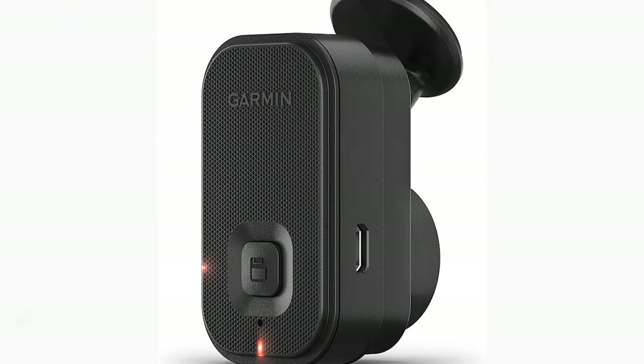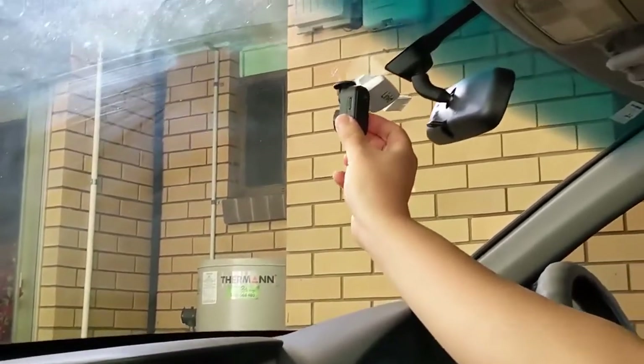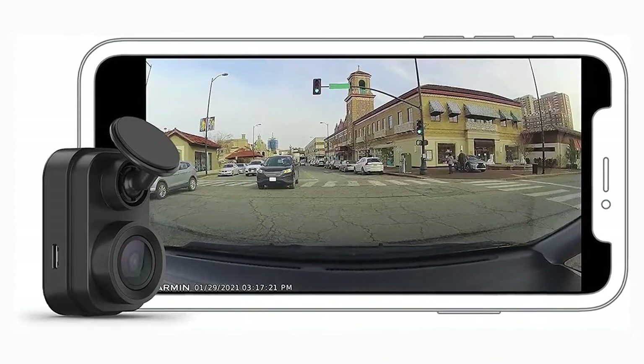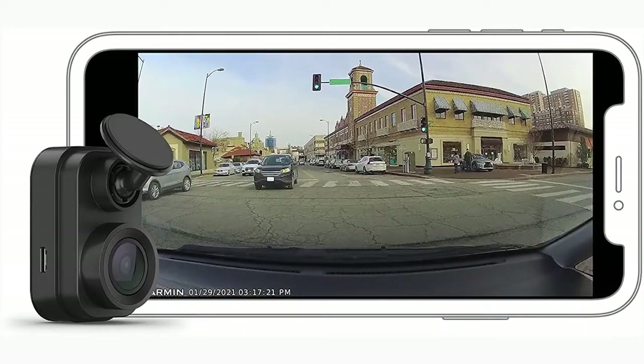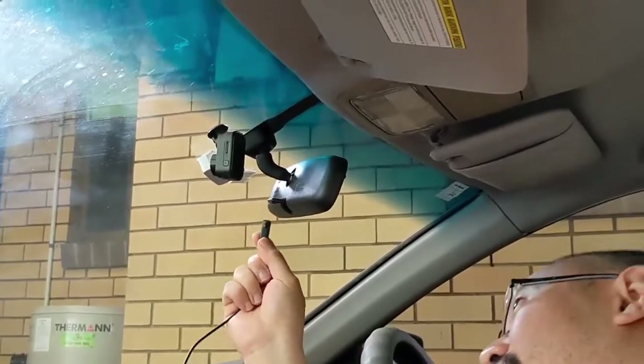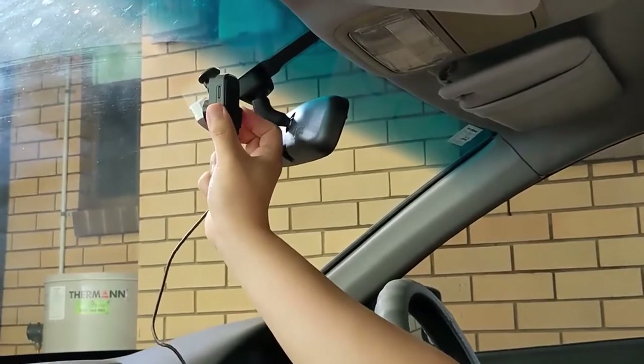The Garmin Mini dash cam records in HD while also allowing for voice activation and cloud storage via your phone. Garmin's dash cam doesn't record in 4K, which is becoming standard for dash cams, and any operation other than the basics requires the use of an app. However, the unobtrusive size, excellent HD video quality, and trusted brand name make this mini dash cam an excellent choice for the driver looking for a simple, elegant drive recorder.